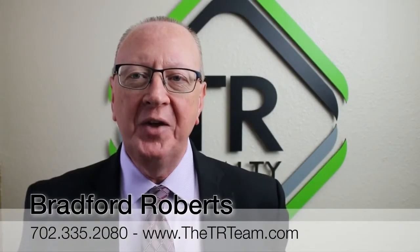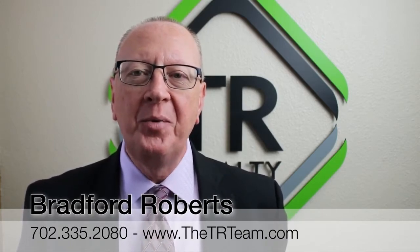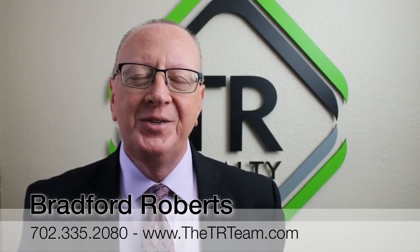I would like to thank you for watching this video. I hope it was informative for you. If you are licensed with another brokerage in Southern Nevada and would like to talk with me, please text me or visit our website. See you next time.